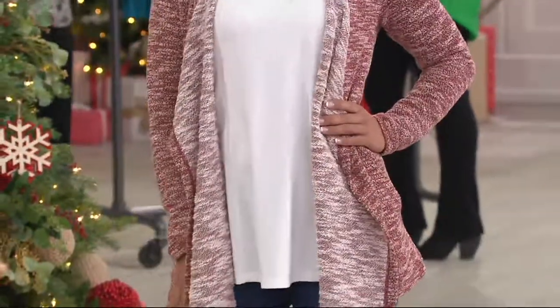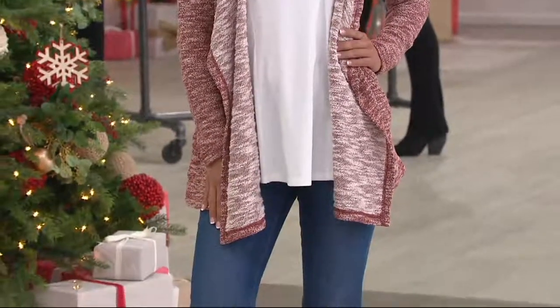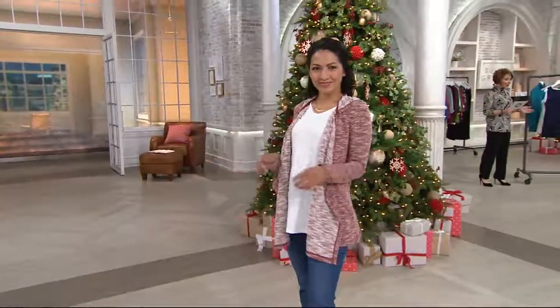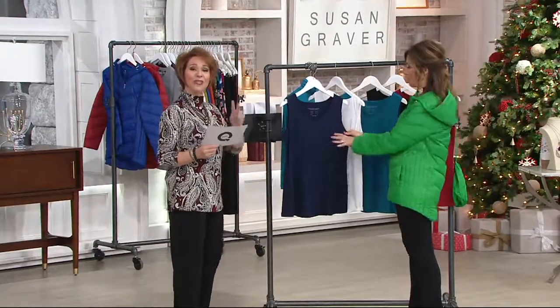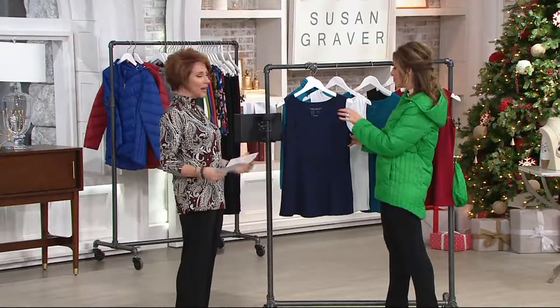It's item 294-845. We also have several buy-more, save-more opportunities here. This is one where you're saving $5 on every additional top. Starts at $37.50, goes to $32.50, and we have two Easy Pays because everything from Susan's collection is on Easy Pay until the end of the day.